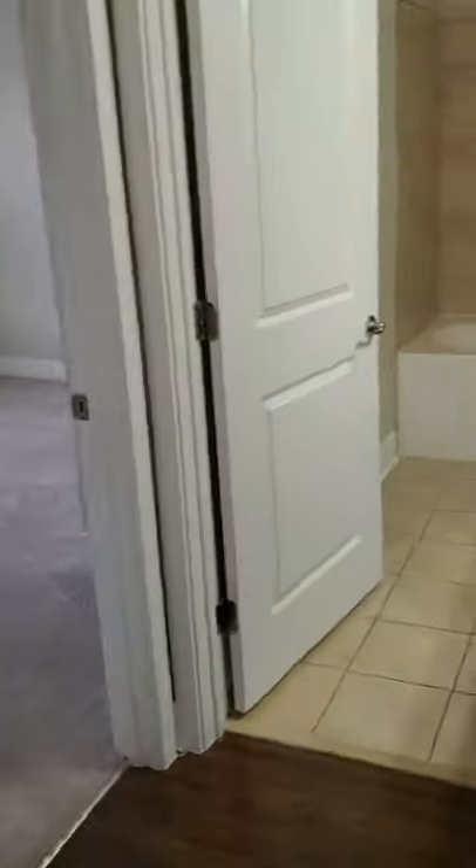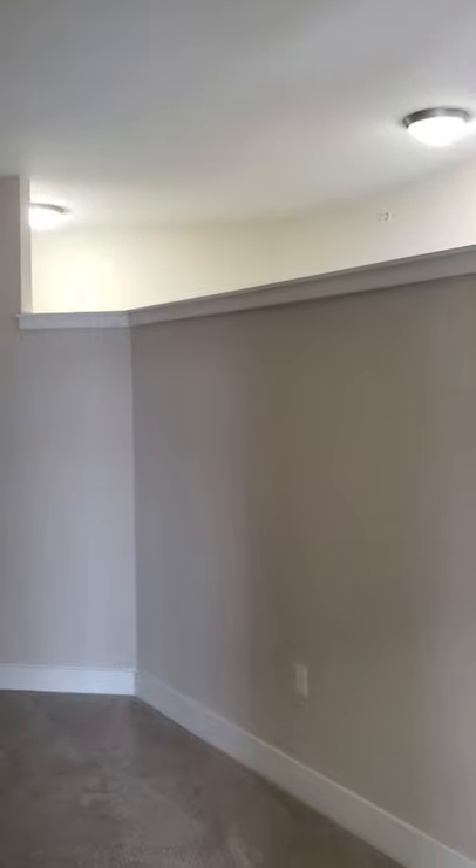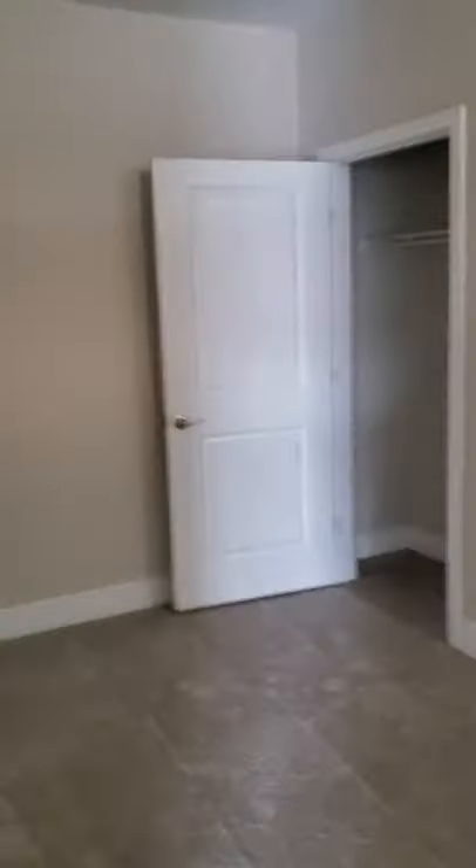Going around to the right, this is the den. There's no window in the den, but it does have a three-quarter wall which allows in some light. It's a great big room with plenty of office space or space for your guests, and there's a closet in here too.